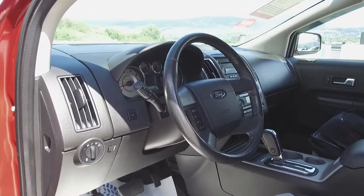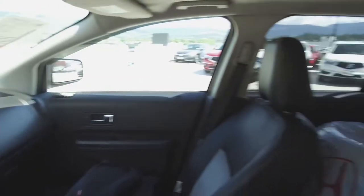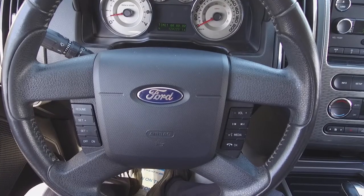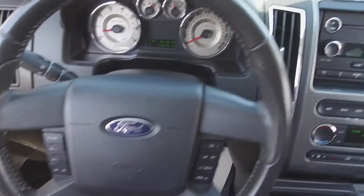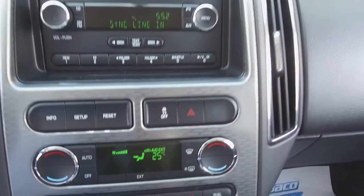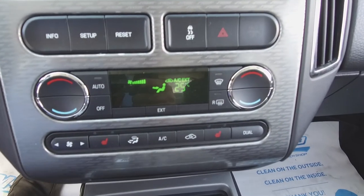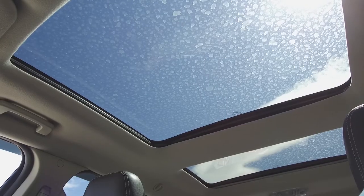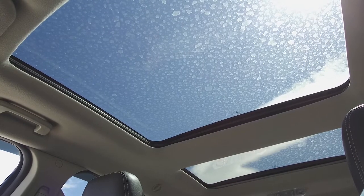Moving on inside, we've got a dark interior with leather and cloth front seats, steering wheel mounted phone, audio and cruise controls, a standard audio system, automatic dual zone climate control, heated seats, and dual sunroofs, including a large panoramic sunroof up front.